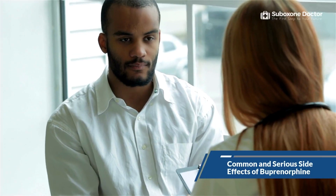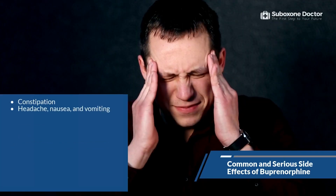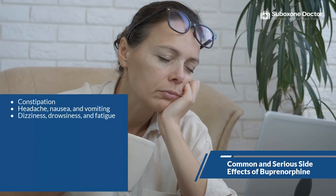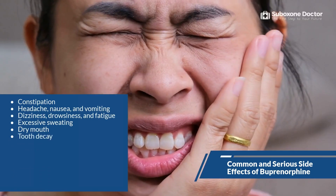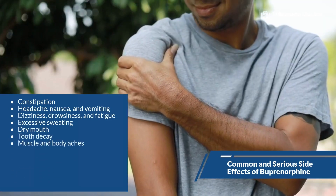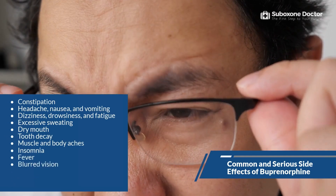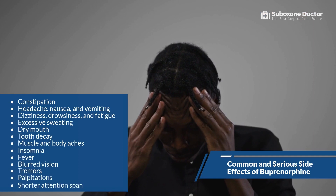Like all medications, buprenorphine can cause side effects. According to SAMHSA, typical side effects may include constipation, headache, nausea and vomiting, dizziness, drowsiness and fatigue, excessive sweating, dry mouth, tooth decay, muscle and body aches, insomnia, fever, blurred vision, tremors, palpitations, and shorter attention span.